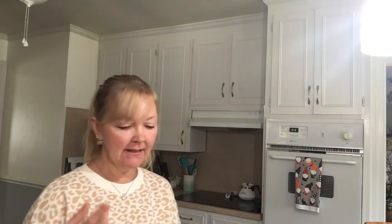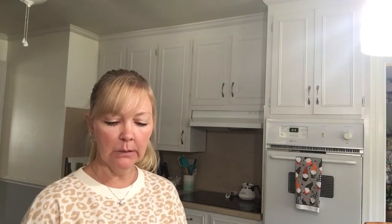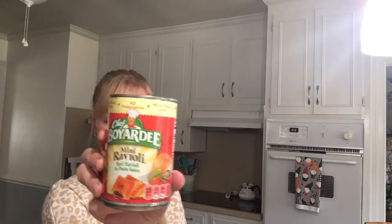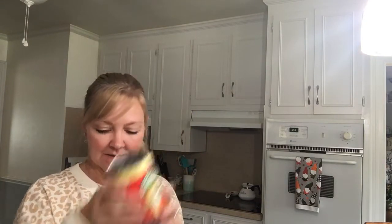I just got one can of these Chef Boyardee mini ravioli — beef ravioli in pasta sauce — and it does have the flip top, so those are always nice. This kind of stuff, guys, in this day and age with the way groceries are being taken off shelves and there aren't enough workers to drive the trucks and the shortages that we're having — great items to have in stock. And it's always nice when you have the flip top in case something would happen to your can opener or your electricity. We do have one of the manual ones, so those are always good to have on stock as well.